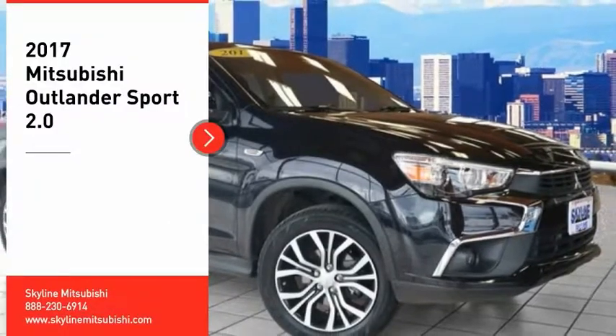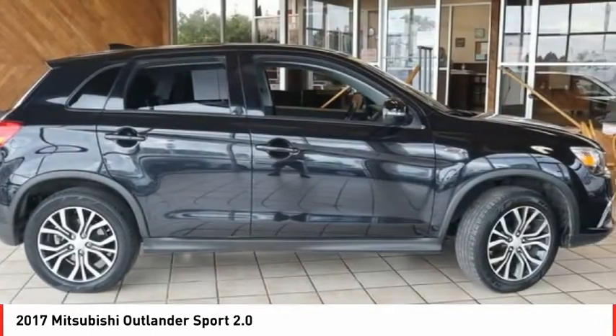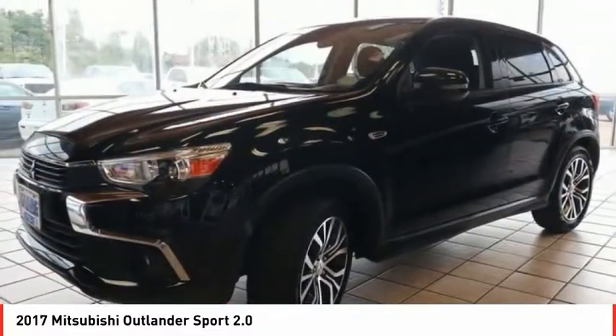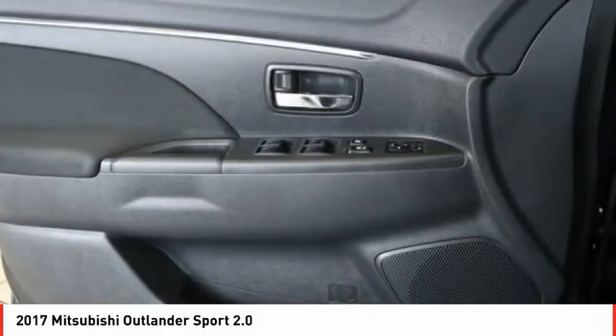Take a ride in the 2017 Outlander Sport. The all-new Outlander Sport features a fuel-efficient engine paired to either a 5-speed manual or a continuously variable transmission, and comfortable accommodations for 5. Passengers will be treated to a refined ride in comfortable surroundings with a host of welcome features.